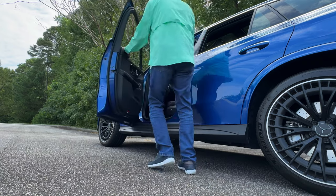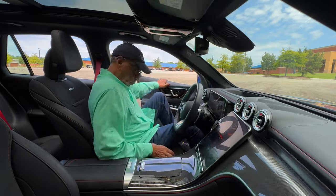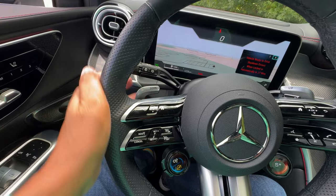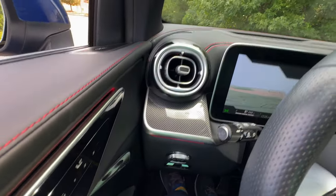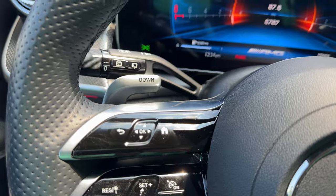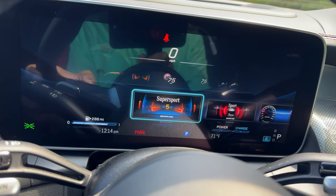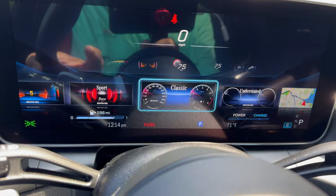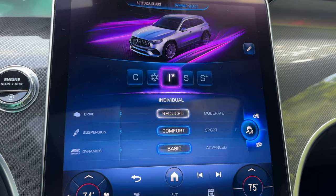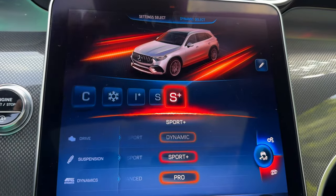Now let's move to the driver's seat, where the heart of this SUV truly comes to life. The moment you sit down, you can feel the driver-centric design that Mercedes-AMG is known for. The performance steering wheel, complete with paddle shifters and touch-sensitive controls, puts everything within reach. The 12.3-inch digital instrument cluster provides customizable readouts, while the 11.9-inch multimedia touchscreen in the center console gives you access to all your navigation, entertainment, and vehicle settings.